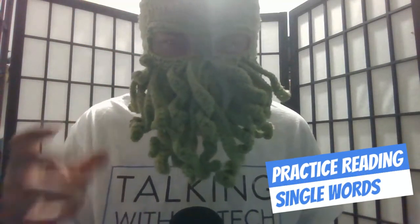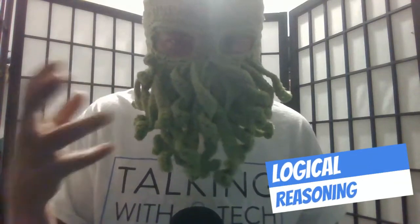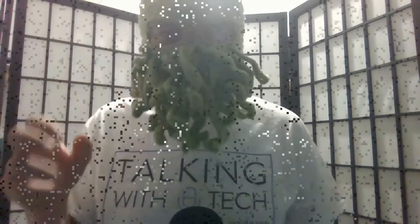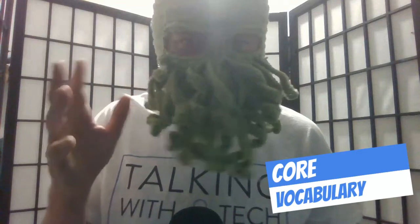Block coding provides an opportunity for students to read words in isolation as well as use the instructions. But beyond that, they're building their coding skills, learning logical reasoning, putting things in order, and following directions. Block coding is also using mostly core vocabulary for students who are learning language using augmentative and alternative communication.